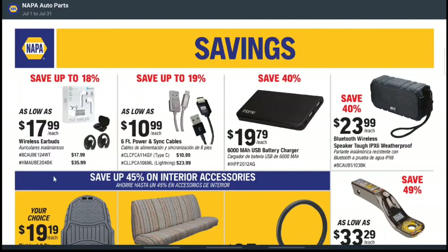I don't think you can get better headphones elsewhere, but they do have wireless earbuds at $17.99 — up to 18% savings. They probably won't have the best sound, noise canceling, or battery life, but if you just need something quick or for your kids, there you go. In the general 'Savings' section, they have Bluetooth wireless speakers at $23.99 — 40% off — which is actually a pretty good price.